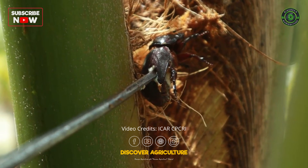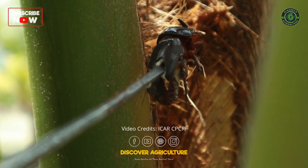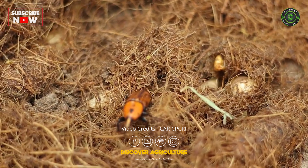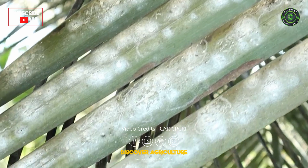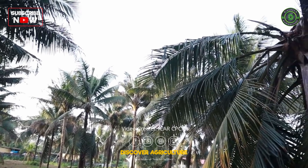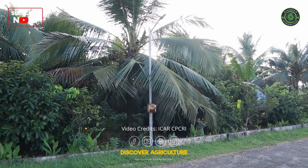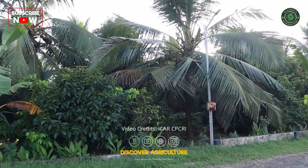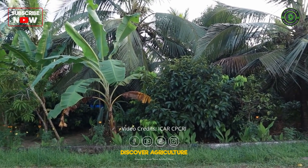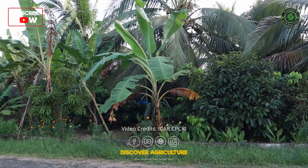The key pests on coconut, namely rhinoceros beetle, red palm weevil, and the recent exotic rugose spiraling whitefly, were found to be relatively low in the diversified garden compared to the monocrop system of coconut. About a 2 to 3-fold reduction in pest damage could be observed in the experimental plots of the crop pluralistic garden.